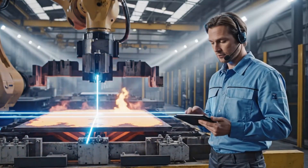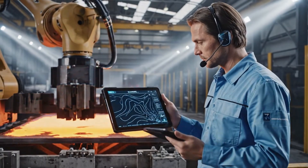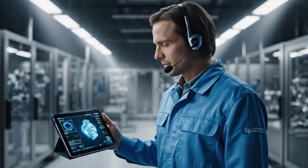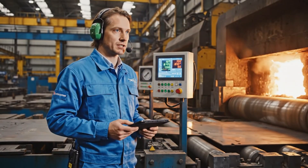Checking rail contour deviation: 0.12 millimeters at section R4, within tolerance. Heat treating coil #14, target temperature 870 degrees Celsius.